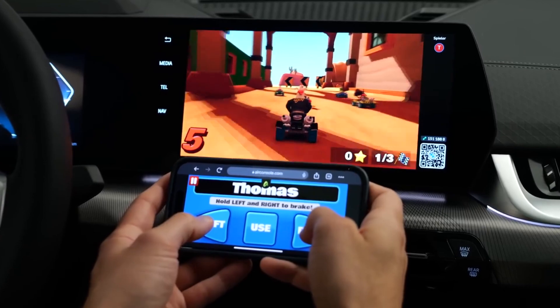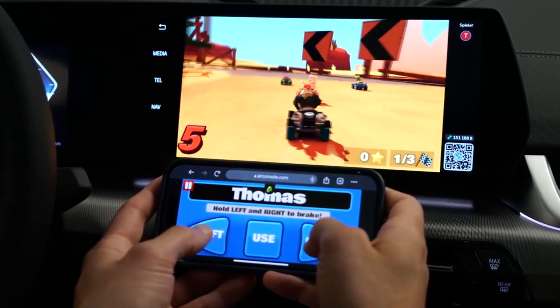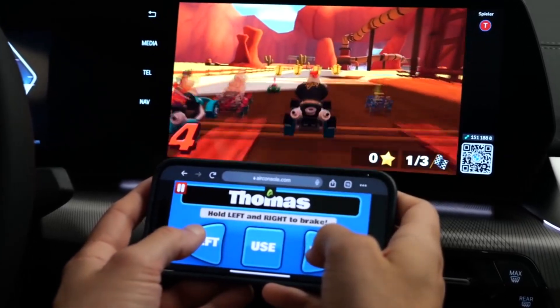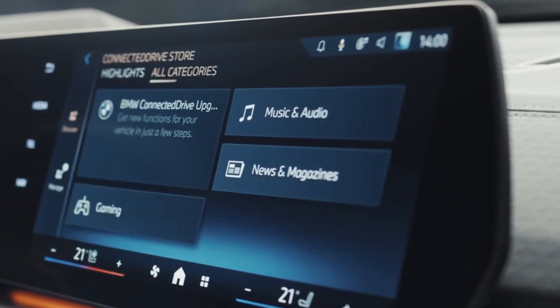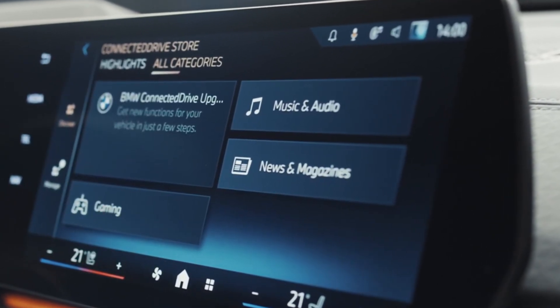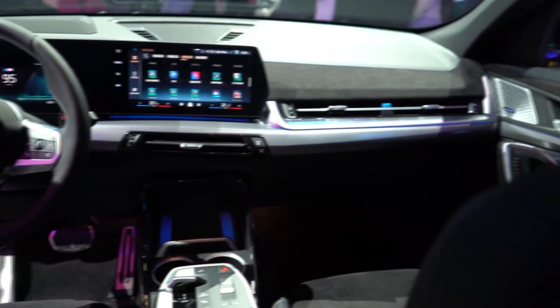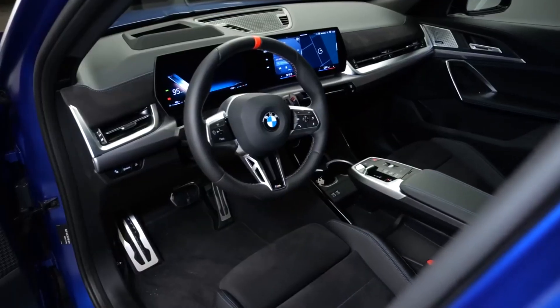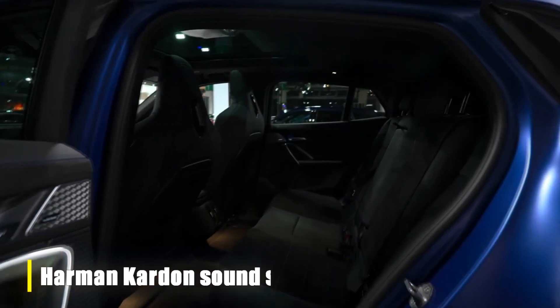Passengers will also benefit from innovative new tech. The central screen can be used for gaming thanks to BMW's collaboration with AirConsole. Passengers can use their phone as a controller by connecting it to the screen via Bluetooth, and then enjoy a variety of games, including a racing game and a quiz. Other amenities include wireless charging pads for the front passengers, a hidden storage compartment underneath the armrest, and an optional Harman Kardon sound system.